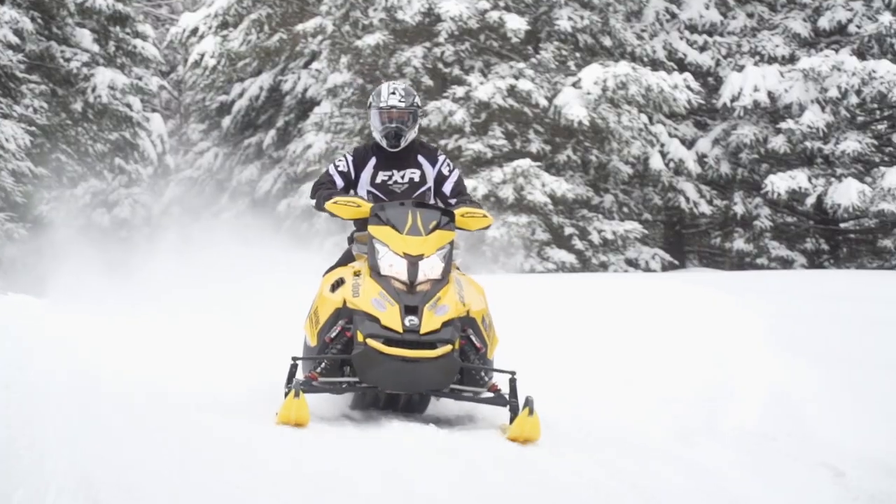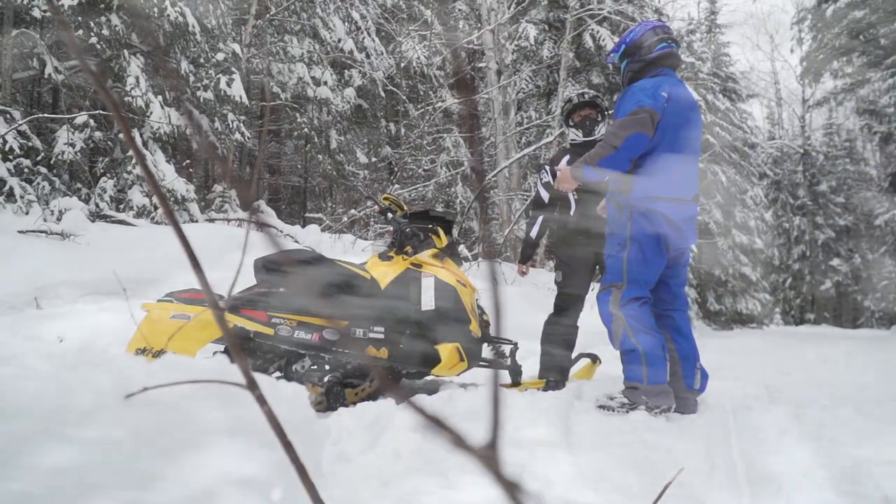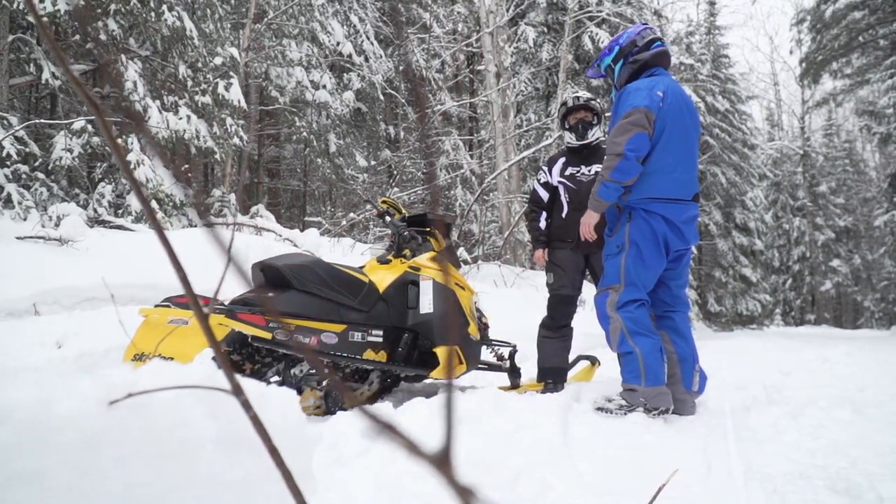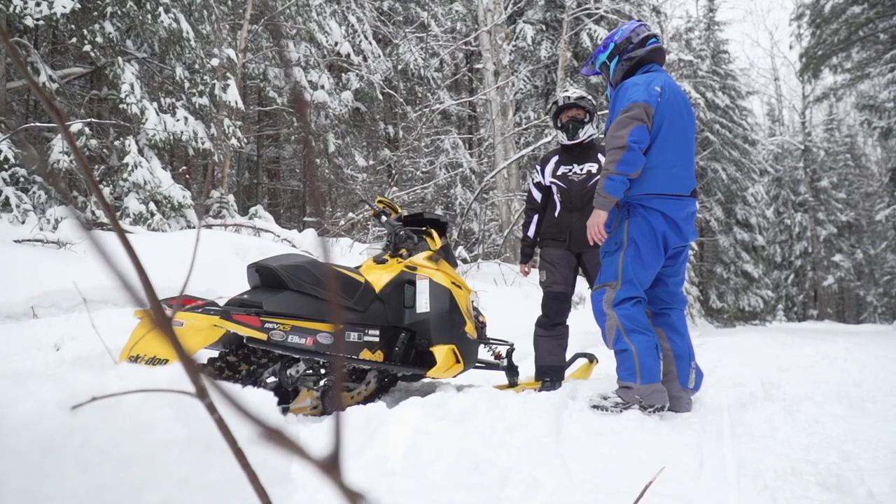It makes it safer and easier to ride. That initial difficulty steering tires you out at the end of the day. So if you can prolong your stamina and enjoy your ride for longer, you're just going to enjoy snowmobiling altogether.